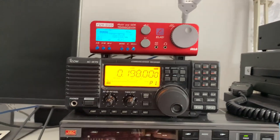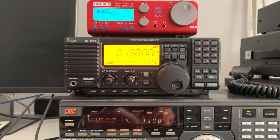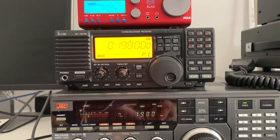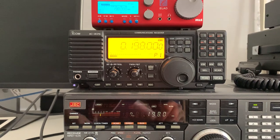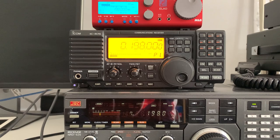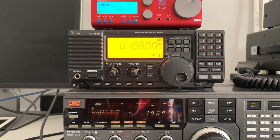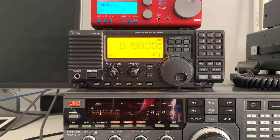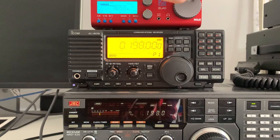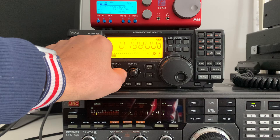So this is the ICOM ICR75, same antenna — my Welbrook loop. I'm feeding the same loop through my Benito antenna jet RS splitter into this rig and into the ELAD. And we're on upper sideband again, so let's have a listen.